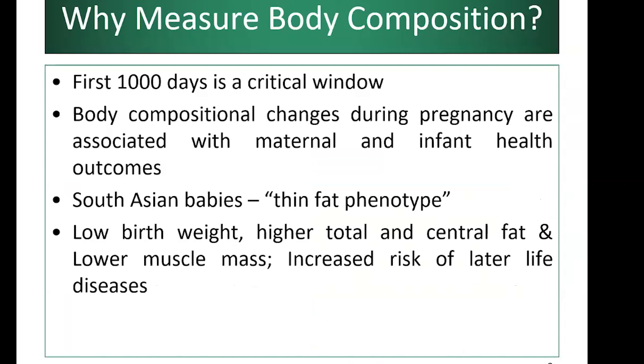Body composition changes during pregnancy are associated with both maternal and infant health outcomes. South Asian babies are known to be of the 'thin fat' phenotype — meaning they have a low birth weight, yet higher total body fat and more central fat around the waist, along with lower muscle mass and increased risk of chronic diseases.